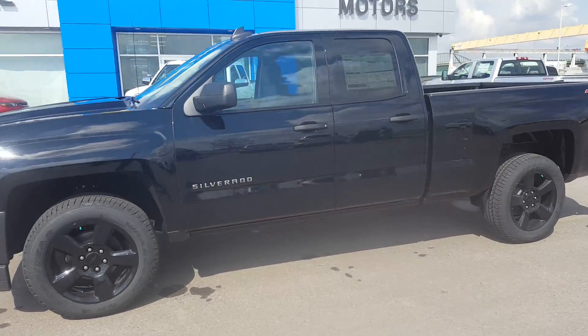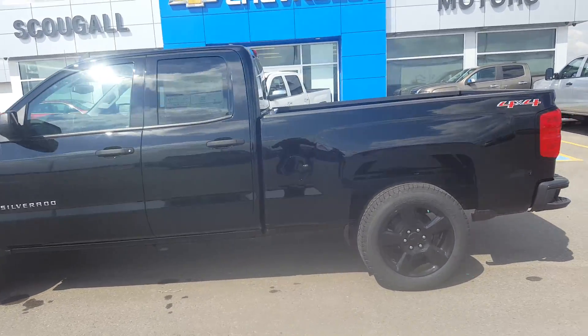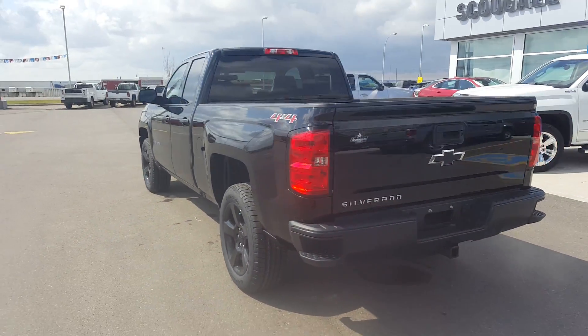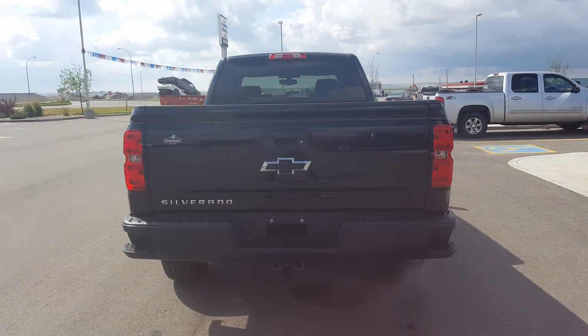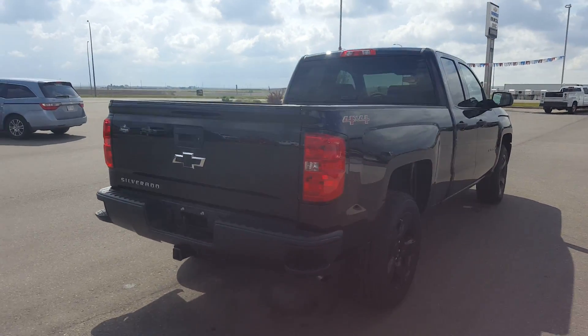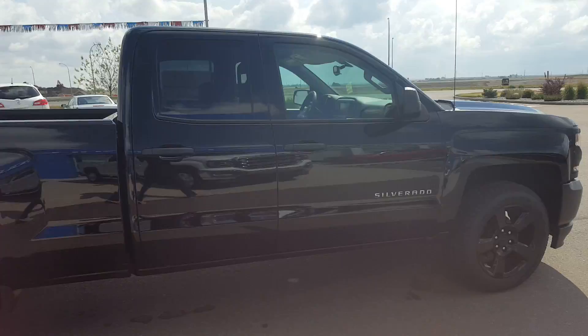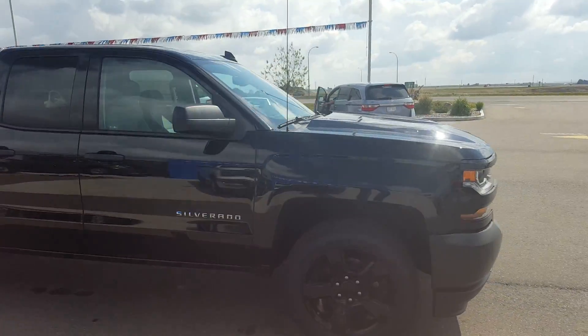Pleasant good morning from Scougall Motors in Fort McLeod. Stock number 168382. We're looking at a 2016 Chevrolet Silverado 1500 work truck. This is a black colored double cab four-wheel drive truck, powered by a 5.3 liter eight-cylinder engine and an automatic transmission.